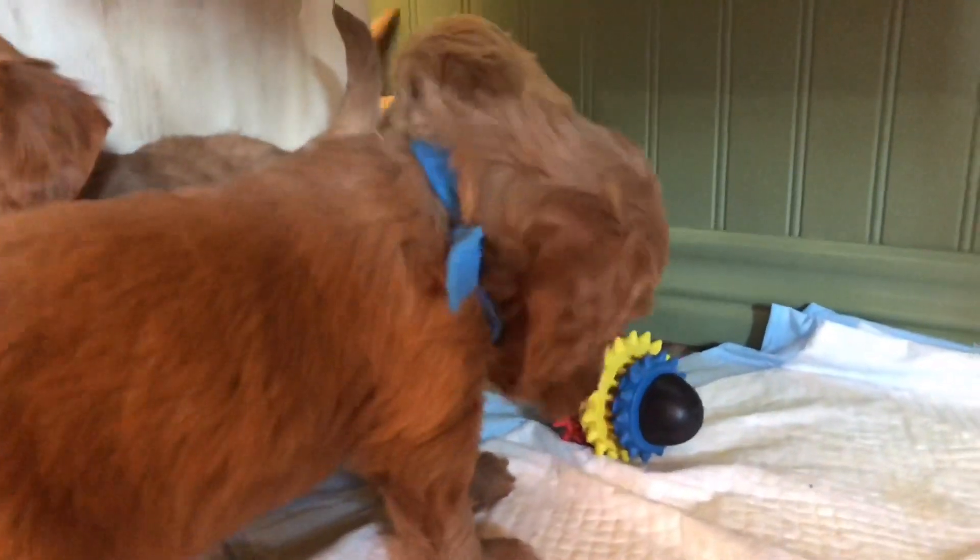Are you guys arguing over the toy? Do you like that toy? Is that a good toy?